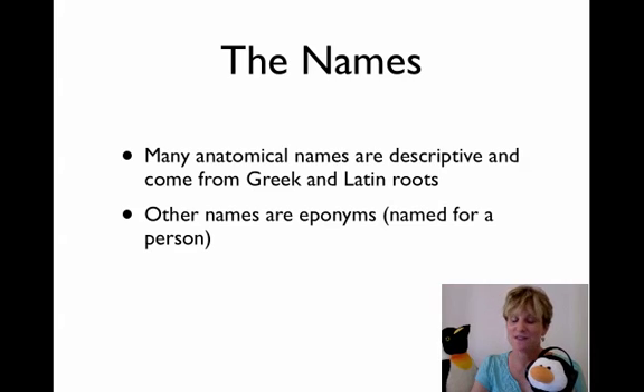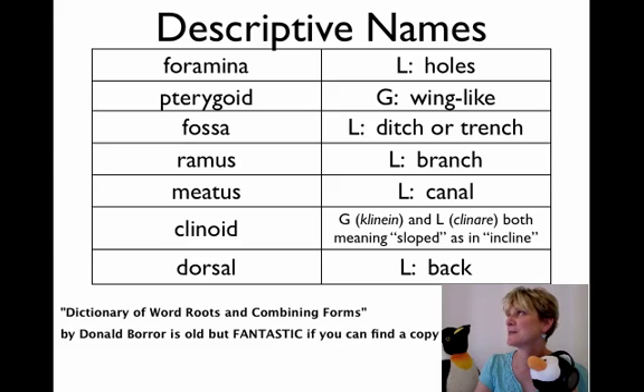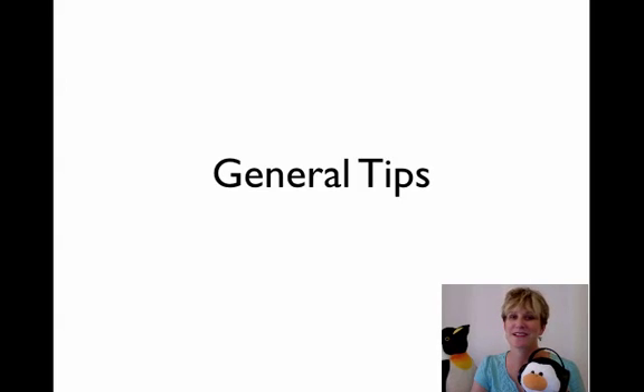Some of them are actually descriptive if you happen to know Greek or Latin. Other names are eponyms. If you look at a lot of names in anatomy, they're extremely descriptive, and it's really worth your while to get a book of Greek and Latin roots. You're going to see these words over and over again, so the more familiar you are with the terms, the easier it's going to be in the long run. Eponyms are terms that are named for a person, and unfortunately there's no way of getting around it — you've just got to memorize them.